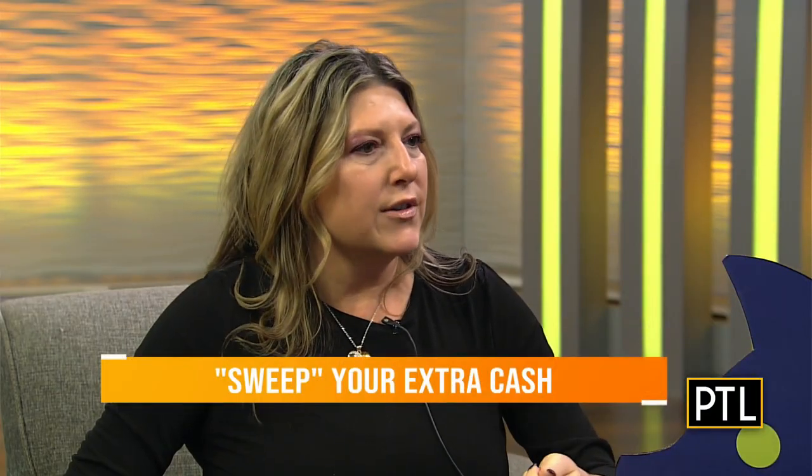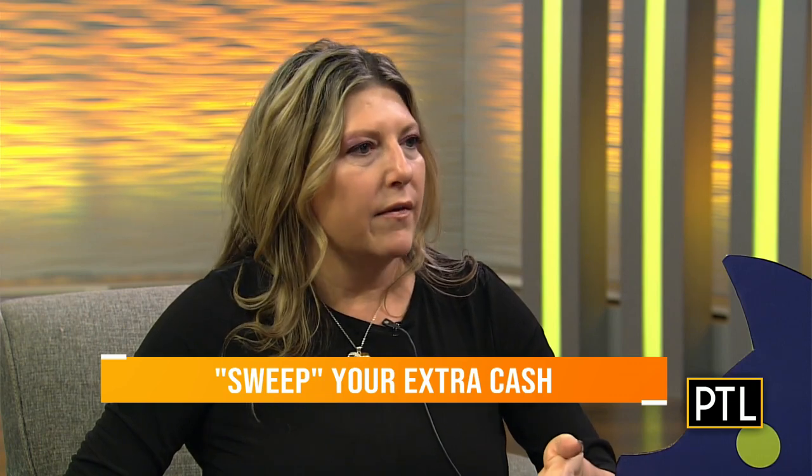So you sort of have three main points. The second point is, people aren't using cash as much these days. When you're using your debit card and you have money left over at the end of the week, you want to sweep that into a savings account if you possibly can, because then you're taking the extra money and setting it aside. It can really add up, and maybe you'll get a little bit of interest in that savings account. Interest rates are up.